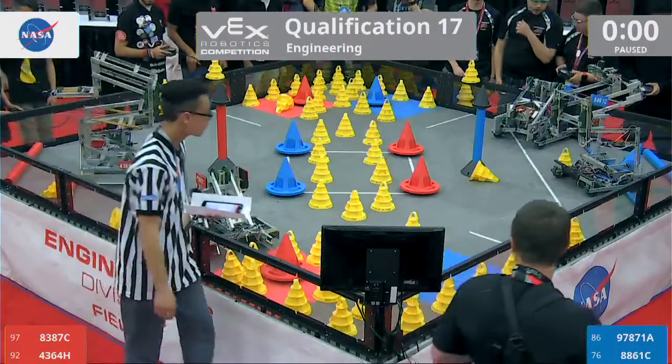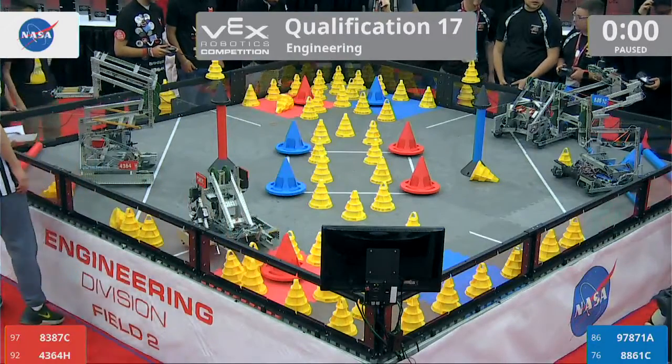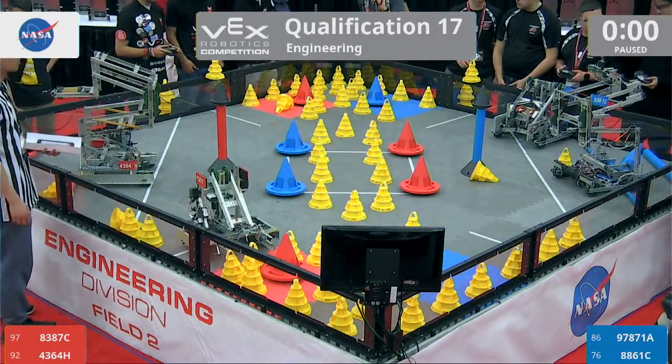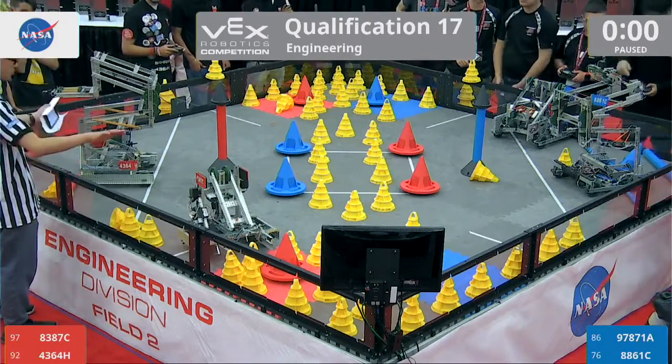As the autonomous period comes to a close, Andrew surveys the field to try to determine if there is a winner. You've got to check that blue mobile goal — excuse me — mobile goal, to see if it is officially scored.